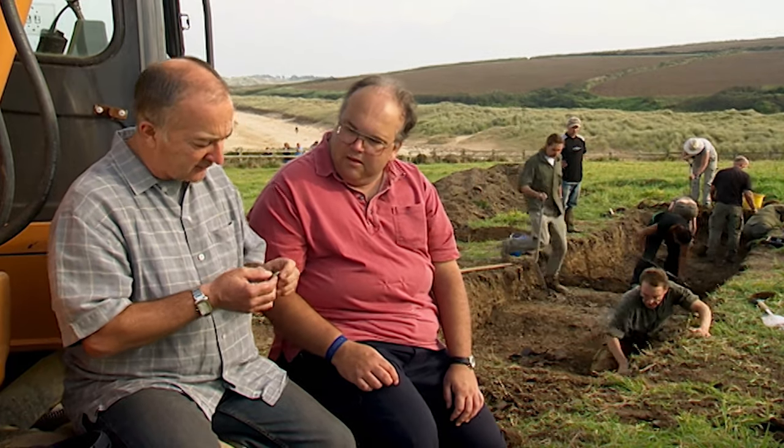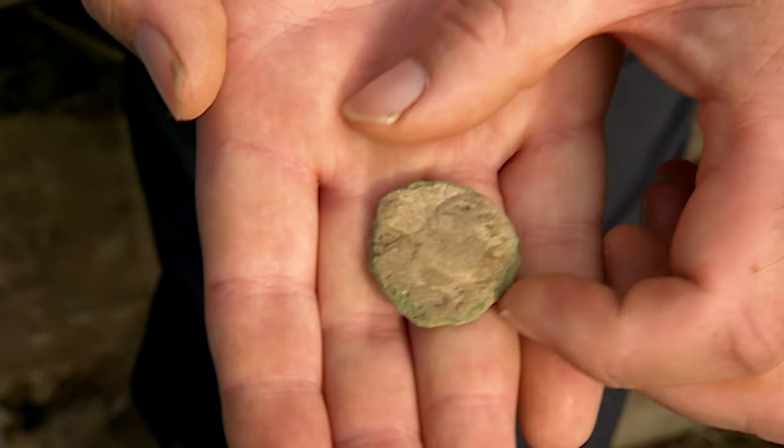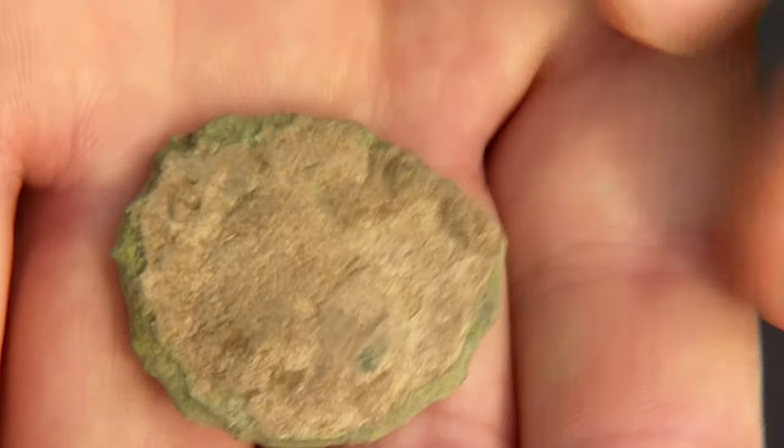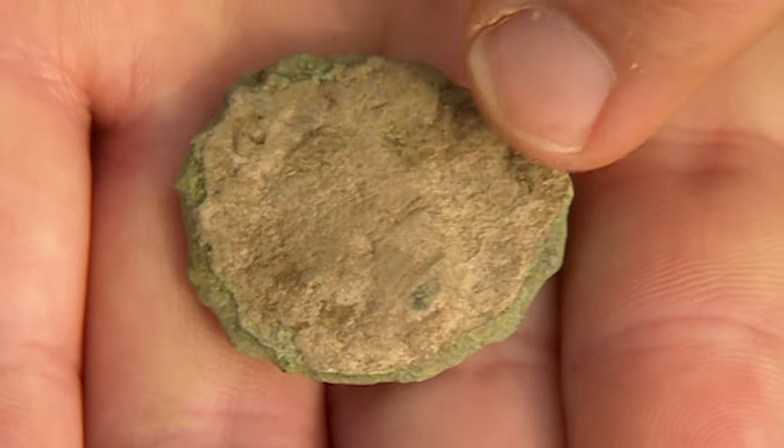This is the first find of any significance that's come out of that trench — it's pretty manky. From its shape, it's obviously a coin. This is a Roman coin, which is nice to see because several others have been found in the field by the metal detectorists. From its shape, it's been hammered using a hand hammer. And I can probably go even further — it's most likely from the Emperor Hadrian, who was around about the second century AD. The shape of the head on the coin is characteristic of Hadrian.